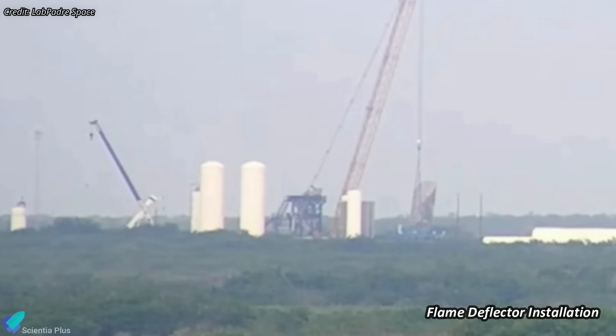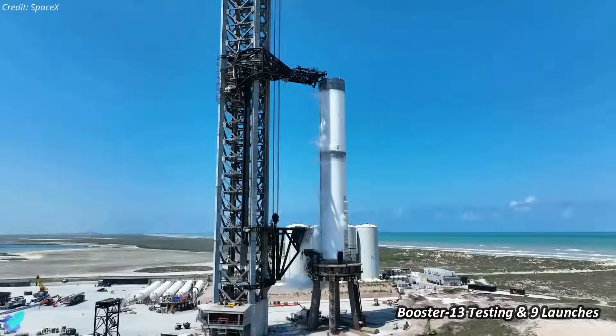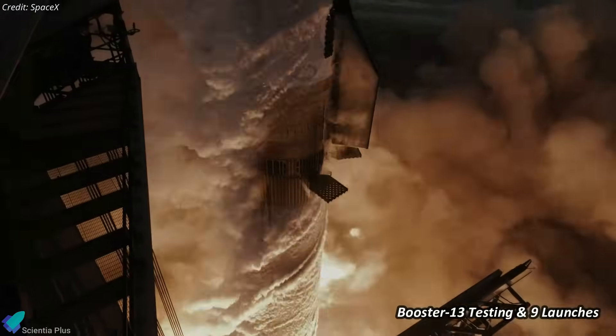Over at Massey's, SpaceX has initiated the installation of the static fire flame deflector. Additionally, SpaceX has commenced booster testing for Flight 6 and aims for nine launches this year.